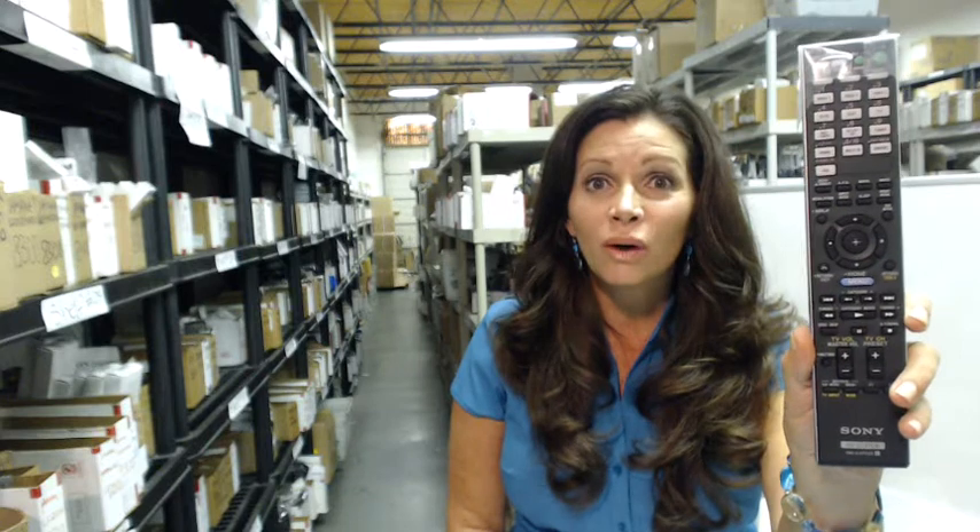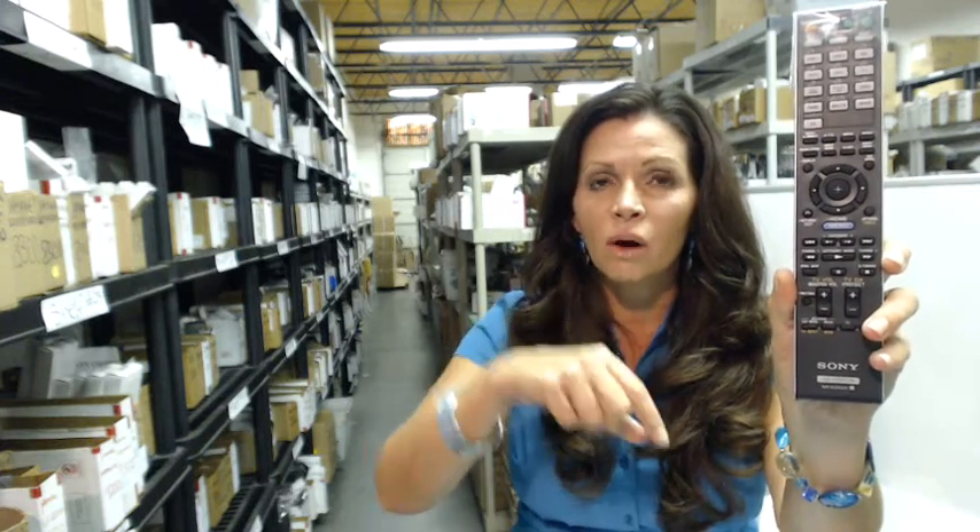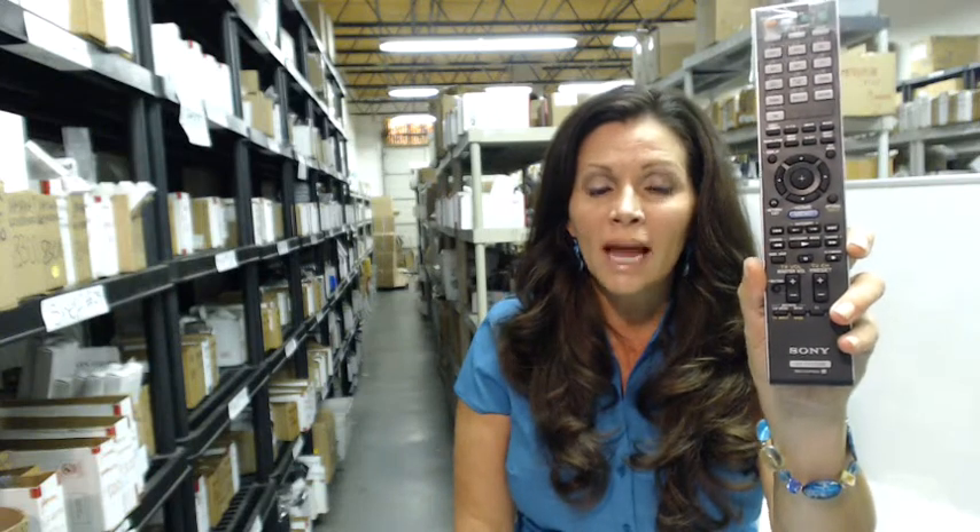Hi there. So you need to order a Sony Audio Video System Remote Control like this one that you can see on your screen. Well, great news — you've come to the right place. All you need to do to order this Sony Audio Video System Remote Control is click on the link below this video, order your remote control, and it'll ship today.